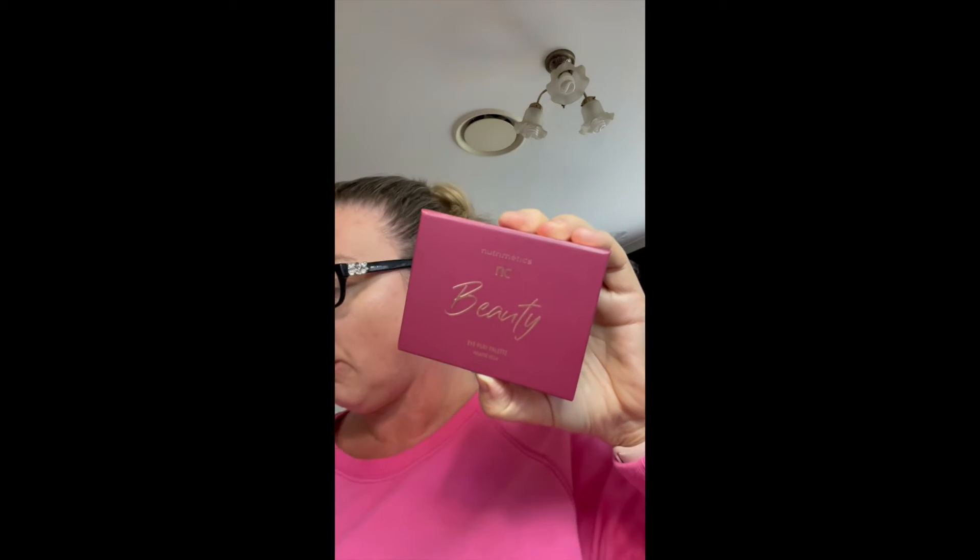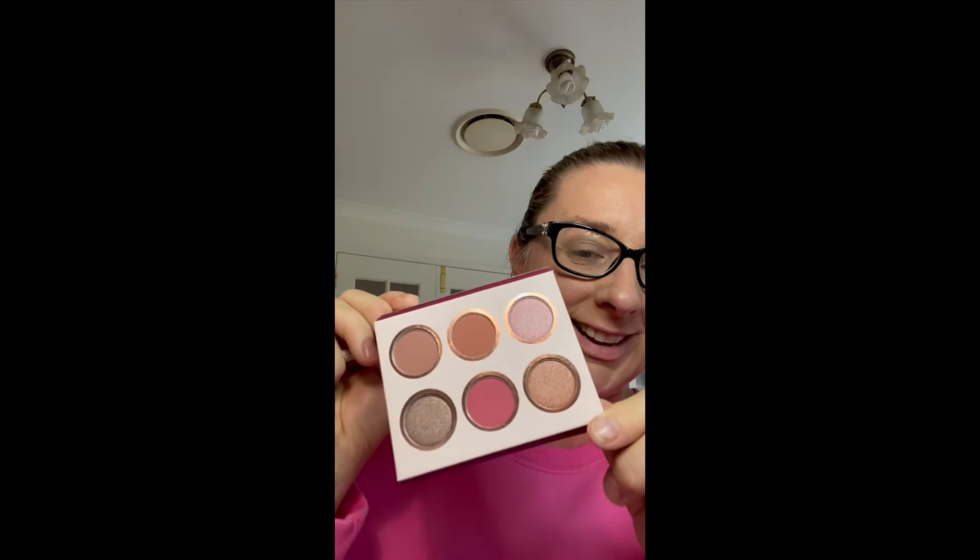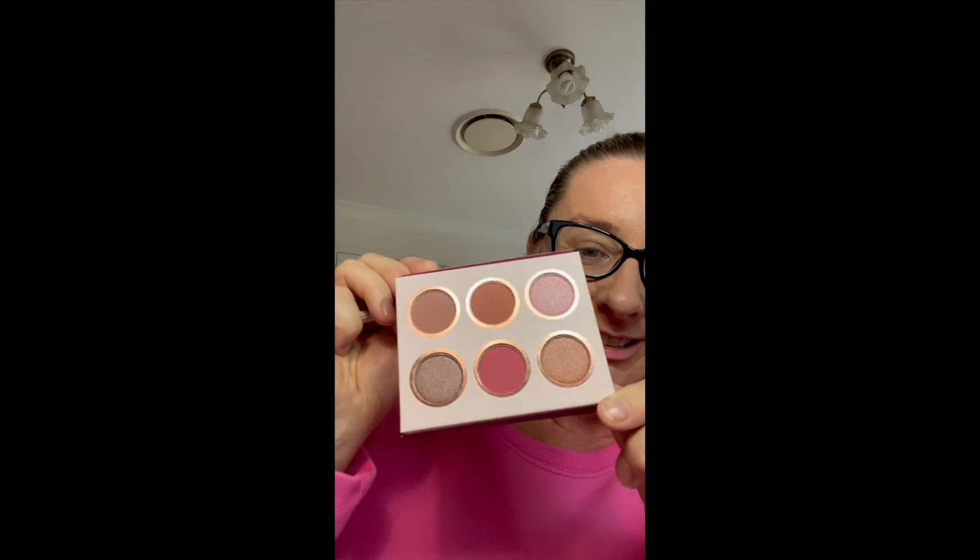First of all, we have the Eye Play Palette. When you open it up, it's absolutely beautiful — this is the color of Christmas. I'm not huge with eye makeup, but these are just gorgeous. Look at the color and the color payoff is really, really good. The shades are called Gentle, Honey, Sweet, Kind, Lovely, and Darling.